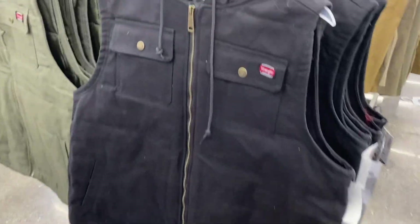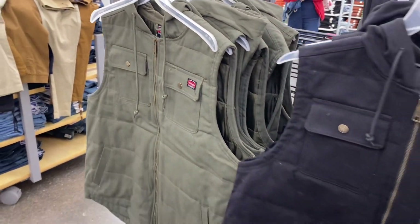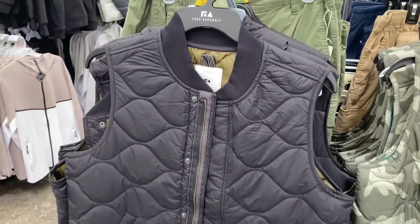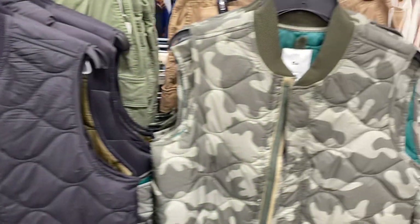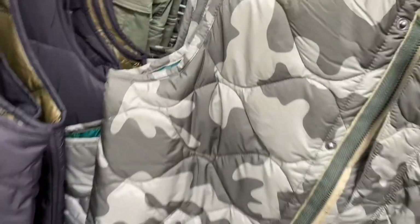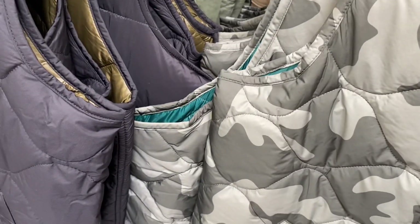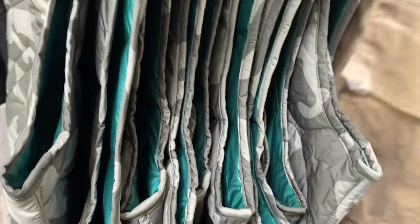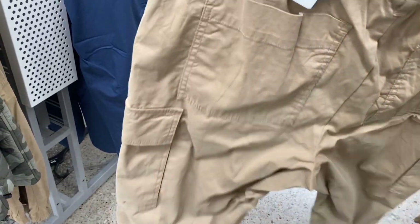These look so cool — they're $28.88, Wrangler brand, and come in green or black. I love these Free Assembly ones too — very stylish and on trend. They also have this camouflage print and I love the pattern. It's $39, and they have matching cargo pants to go with it for $29.